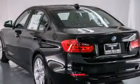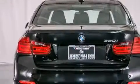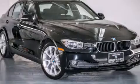With an EPA estimated rating of 36 miles per gallon on the highway, fuel efficiency is still high on the list of priorities. This vehicle is sure to sell fast. Call and arrange your test drive today.